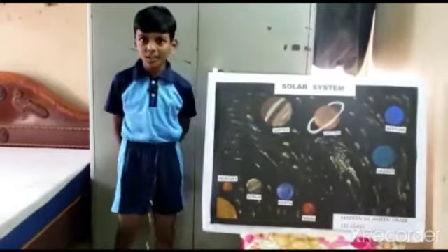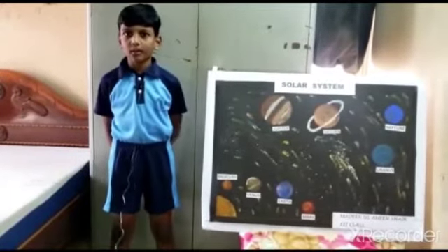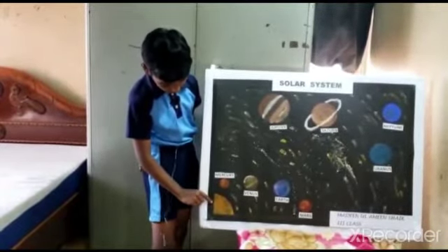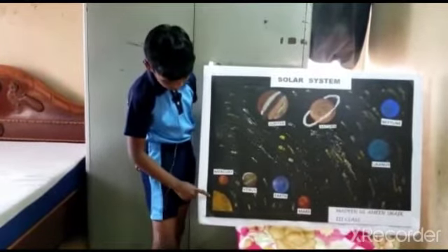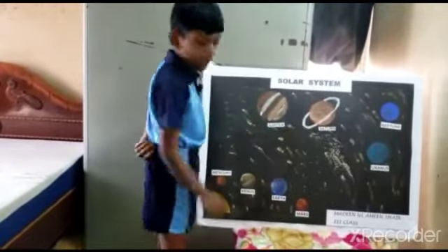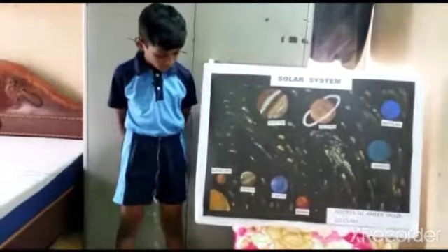What is solar? Solar is a word that is related to the sun. The sun is a star with massive hot gases. It gives us heat and light. The sun, planets, and satellites all together are called the solar system.